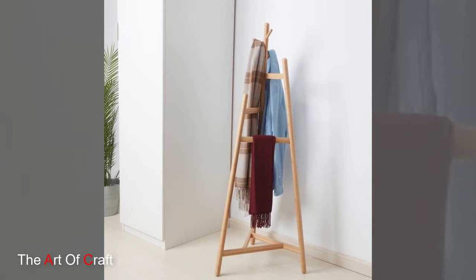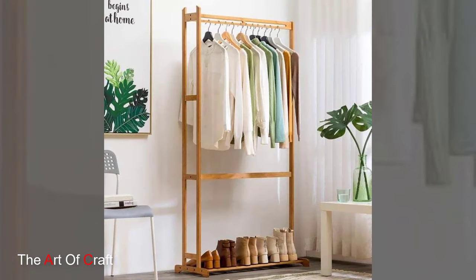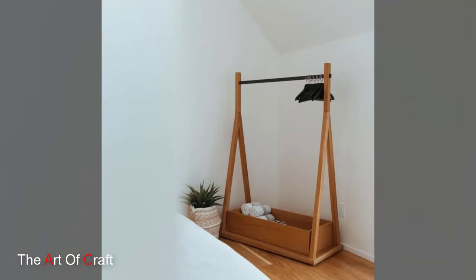Combine style and organization with a wooden clothing rack featuring integrated storage bins. These innovative racks offer a place to hang clothes as well as bins for storing accessories or out-of-season items. Choose bins with lids to keep items dust-free and neatly organized.